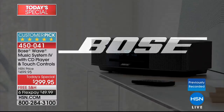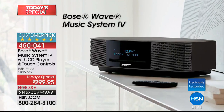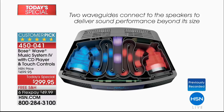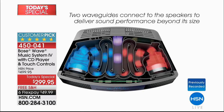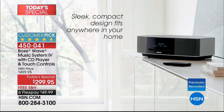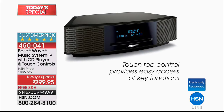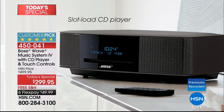Bose prides itself on being an engineering company that can help you achieve your fullest human potential through getting closer to your music. The Bose Wave Music System represents over a decade's worth of research in the lab, really focusing on all of the little details that make it so much more than just an alarm clock. There is technology on the inside you'll find only from Bose — our Waveguide speaker technology — and that's the big difference that makes it stand out from a sonic perspective.